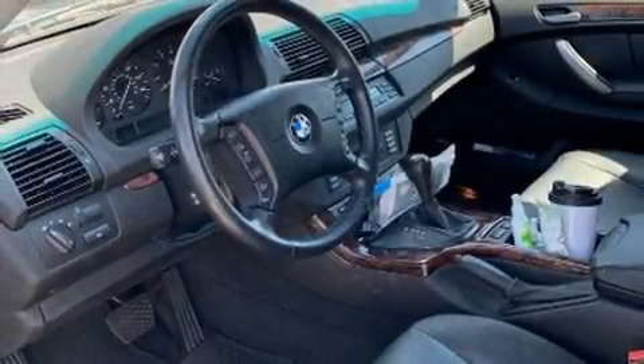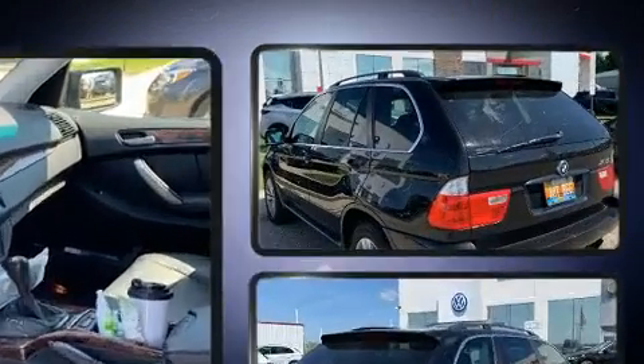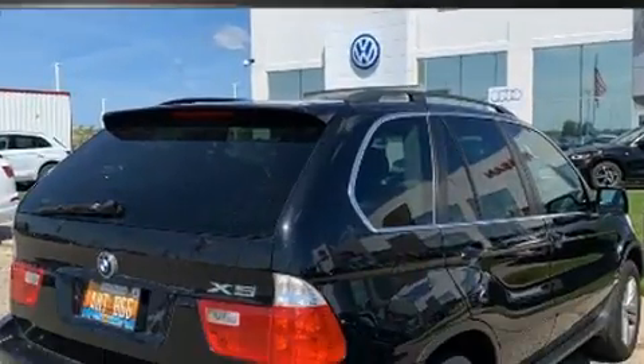Step into the 2005 BMW X5. A 4.4-liter V8 engine pairs with a sophisticated six-speed automatic transmission. All-wheel drive keeps this model firmly attached to the road surface.